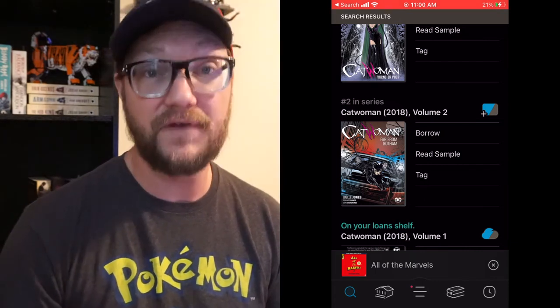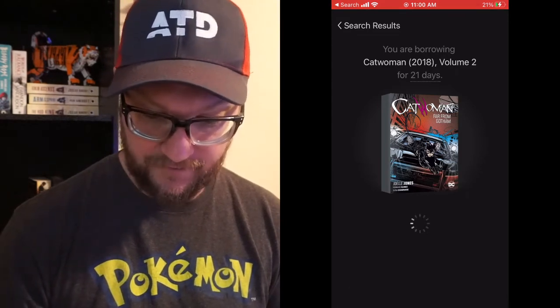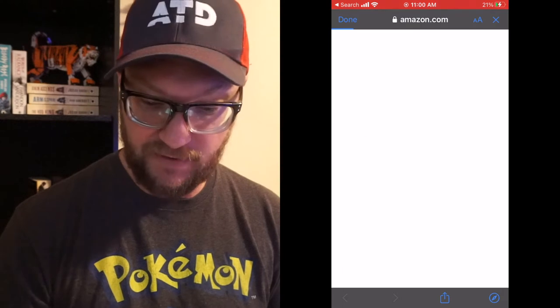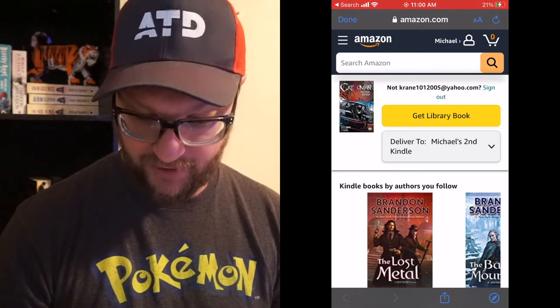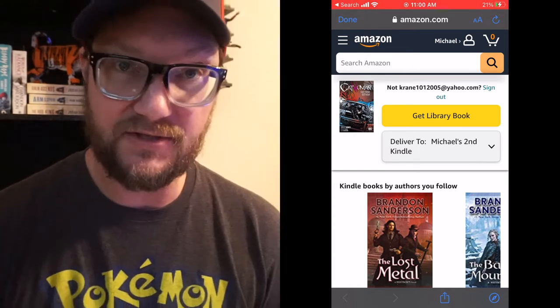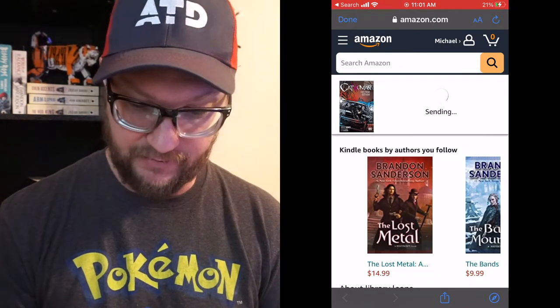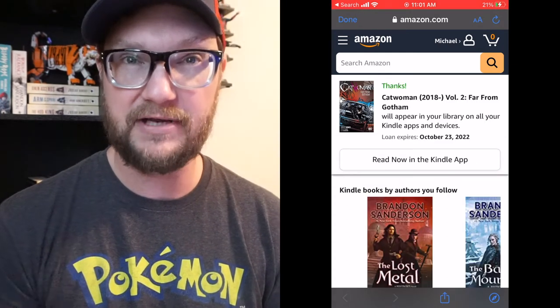You basically just check out or borrow the book and then you can read it through your Amazon Kindle app on your phone. Hit Borrow — it'll go to the borrow screen, then open up. Down here where it says 'Read with Kindle,' you click that. It'll automatically open, go to Amazon.com, and say 'Get Library Book.' You do have to be logged into your Amazon account to do this.